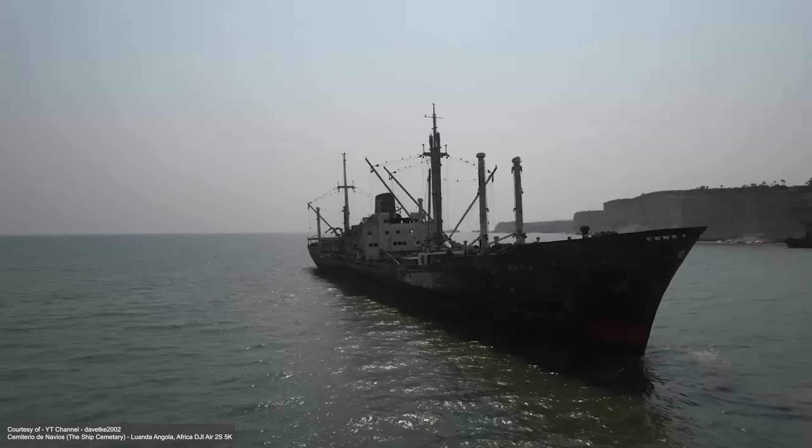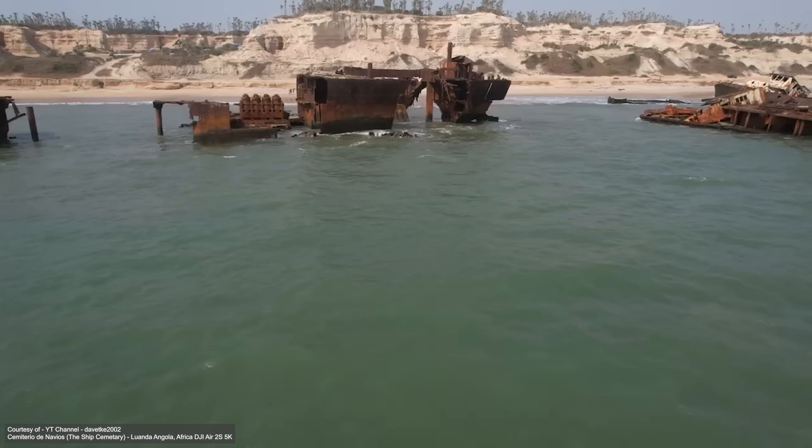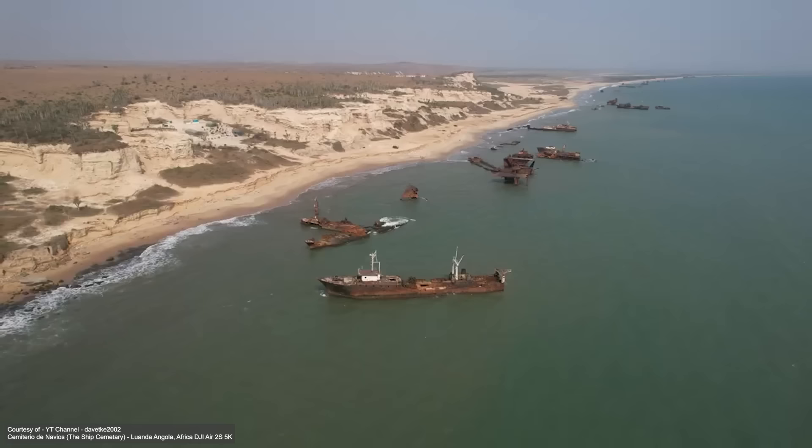As such, if you happened to find yourself in Angola, it wouldn't be out of the question to simply rent a car and drive there for yourself. The wrecks lie all along the beach, and if you were to go, you'd be all but guaranteed to bump into at least one of them.